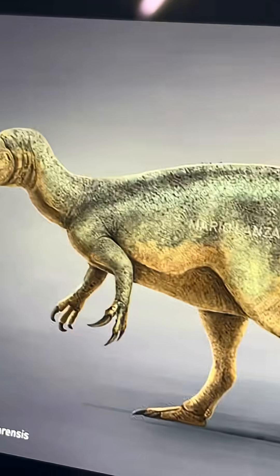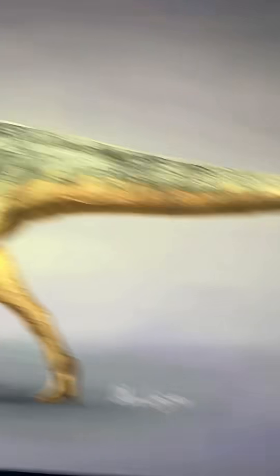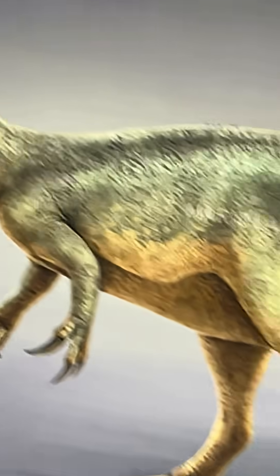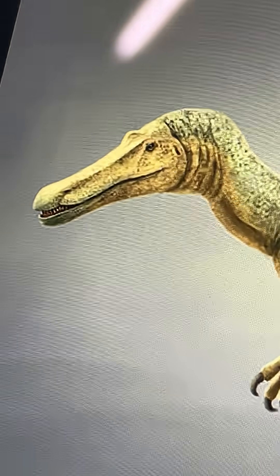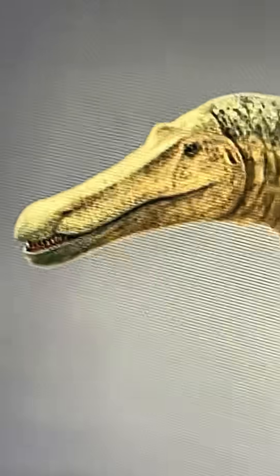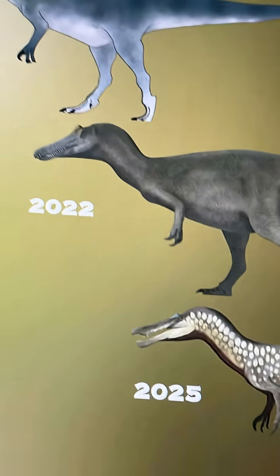Baryonyx is one of the few Spinosaurids that was not given an eulite tail, which is generally correct for the most part. Outside of that, the Baryonyx really looks not very special here. The upper and lower jaws are a bit more even now, and here's the Baryonyx from 2021 to 2025.